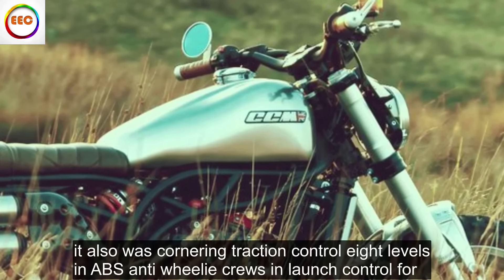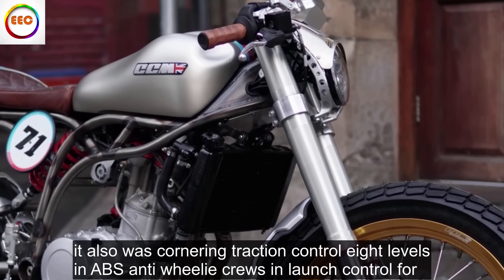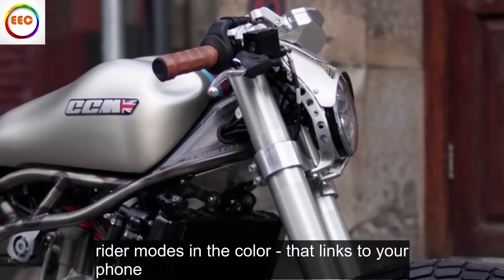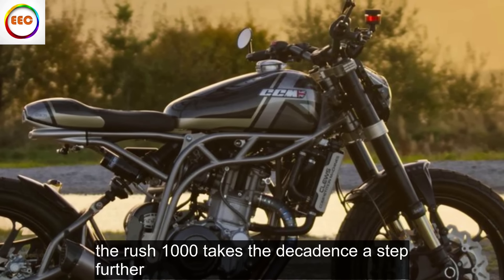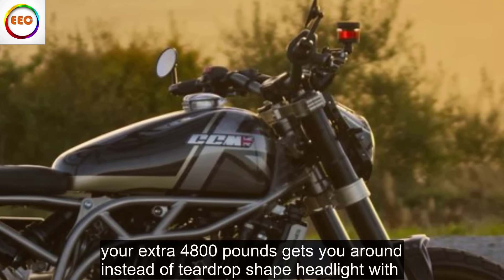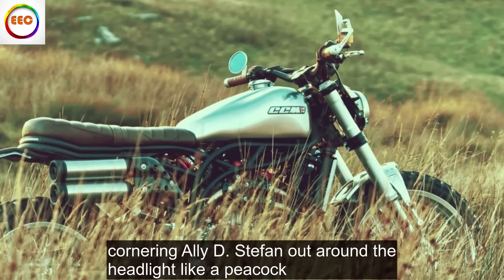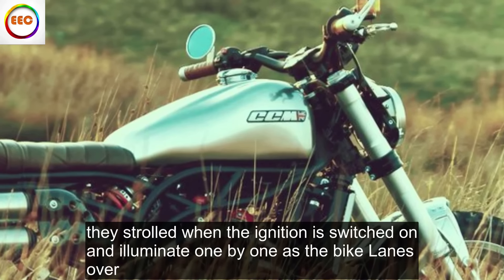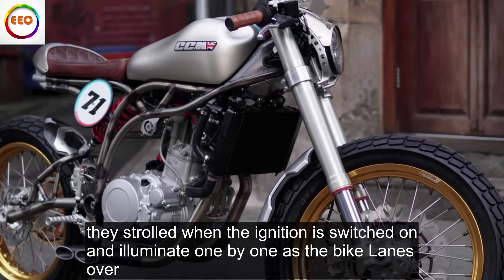It also has cornering traction control with 8 levels, ABS, anti-wheelie, cruise and launch control, rider modes and a colour dash that links to your phone. The Rush 1000 takes the decadence a step further: your extra £4,800 gets you a teardrop-shaped headlight with cornering LEDs that fan out around it like a peacock, strobing when the ignition is switched on and illuminating one by one as the bike leans over.